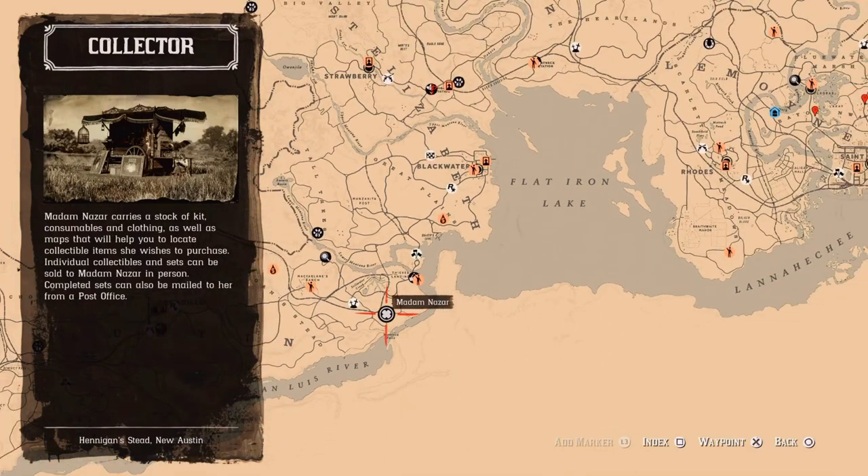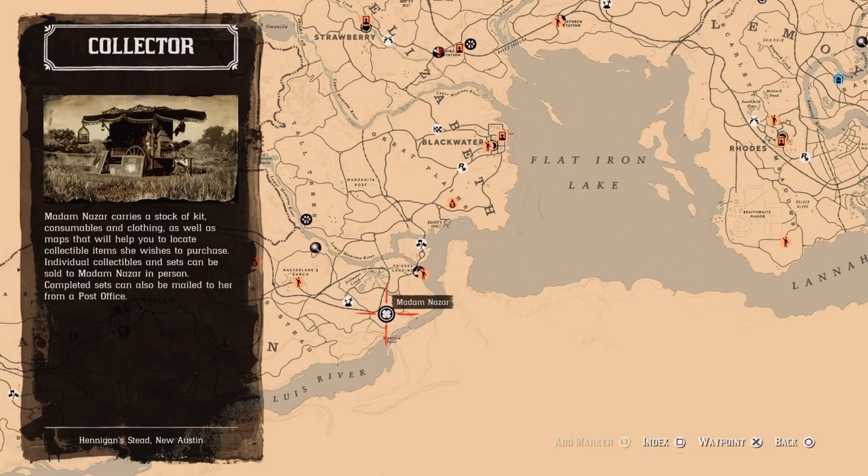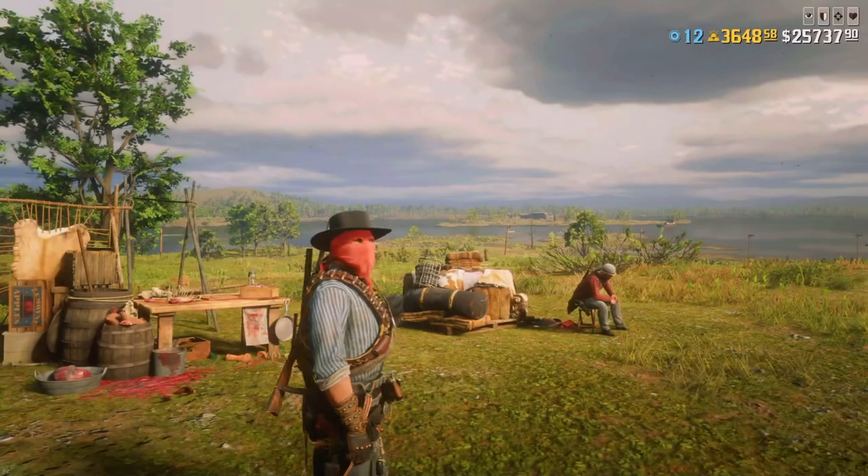Hello everyone, welcome to the channel, you're watching Horizon Rover. Today is Sunday, 2nd of April, and this video is about today's Madam Nazar location in Red Dead Online — there she is by Mantica Falls — and Daily Challenges in Red Dead Online.